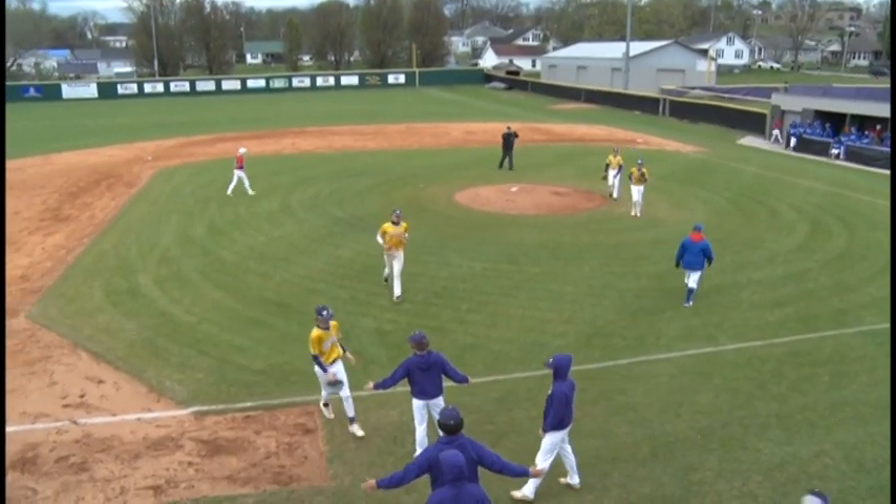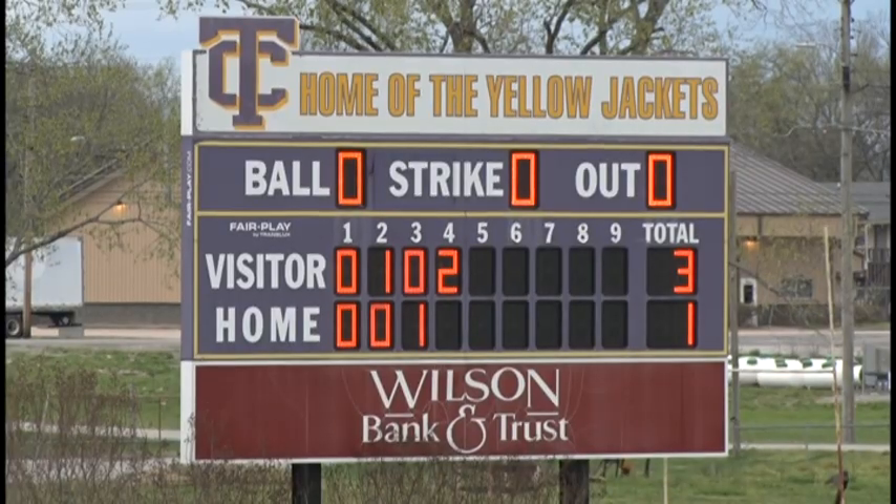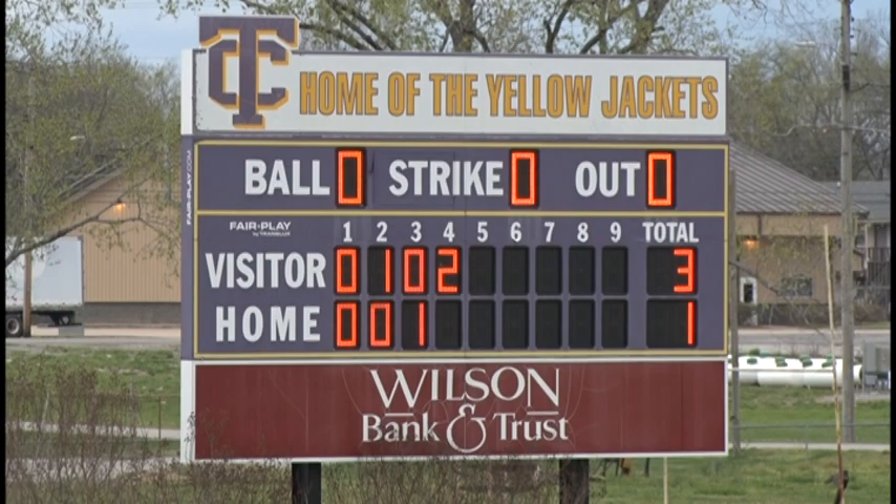When we come back, we'll be in the bottom of the fourth. The Yellow Jackets will be at bat, and the Tigers are going to go back out on defense. 3-1 Tiger lead. You're listening to Country 102 WLCT.